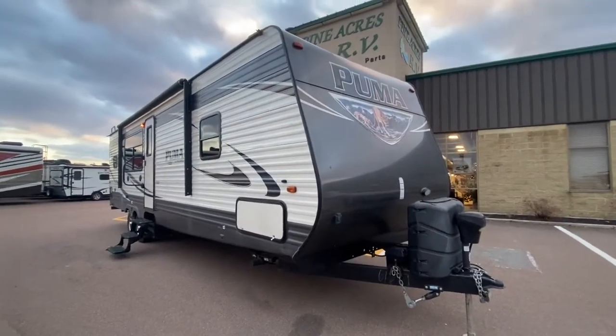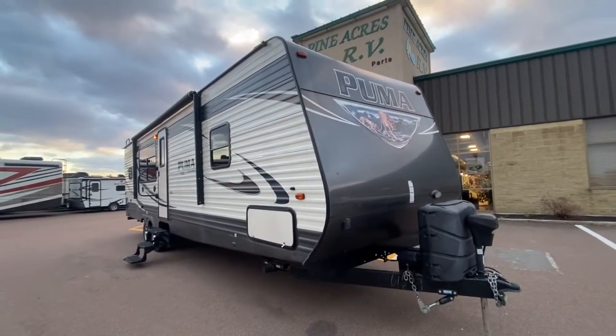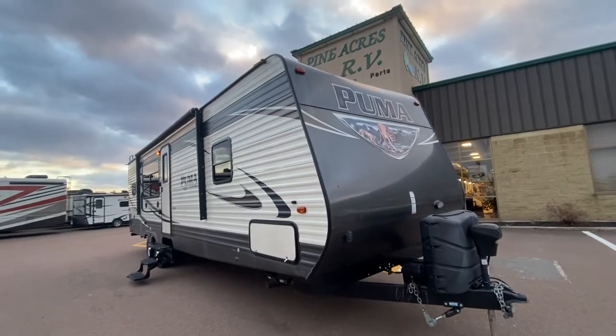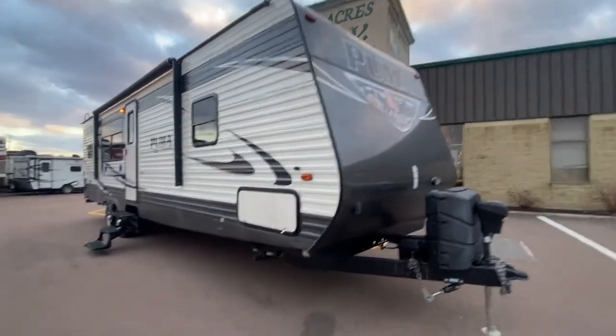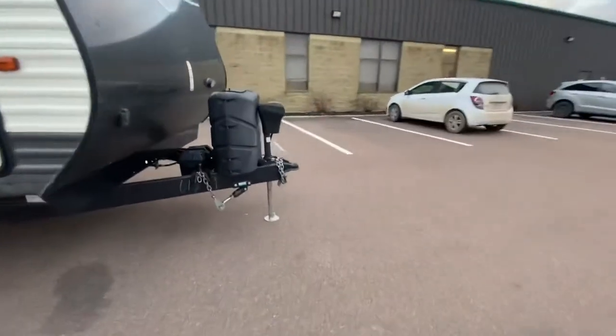It's a little windy today to put the awning out, so I'm going to do something a little different. I'm taking a look at a Forest River Palomino Puma. It's a 30 RKSS, and it's a 2017.